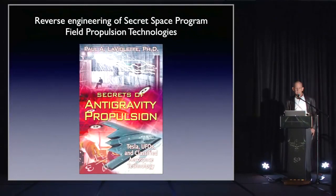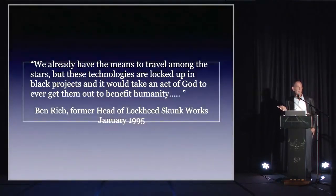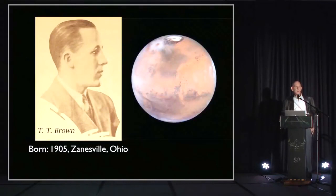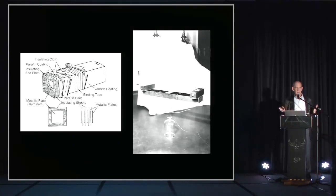Moving to earlier technologies — in my book Secrets of Antigravity Propulsion. Ben Rich, head of Lockheed Skunk Works, said in January 1995: 'We already have the means to travel among the stars, but these technologies are locked up in black projects, and it would take an act of God to get them out to benefit humanity.' Townsend Brown was doing his work before much of the secrecy clamped down. He was born in 1905 in Ohio, wanted to go to Mars as a boy, and at age 10 was working in his own well-equipped laboratory — his parents were quite well off and encouraged his scientific interest.